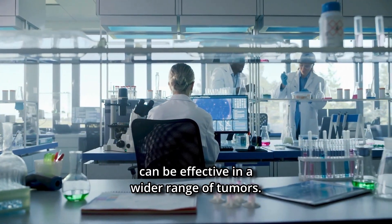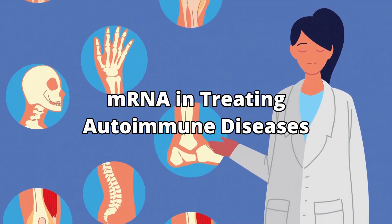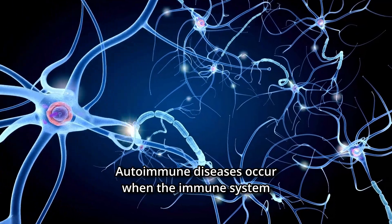Researchers are also investigating mRNA vaccines for various other cancers, including pancreatic cancer, prostate cancer, and head and neck cancers. The goal is to determine if this approach can be effective in a wider range of tumors.